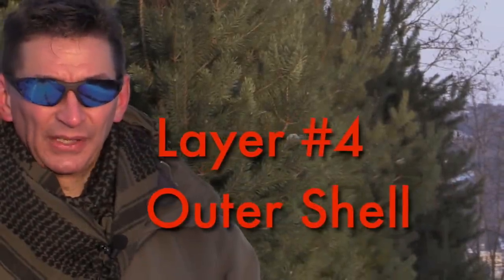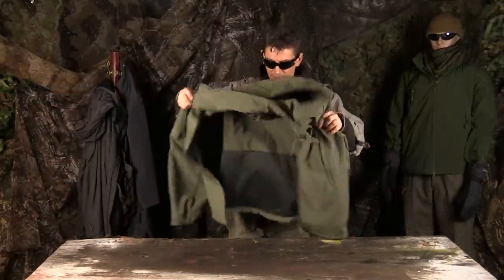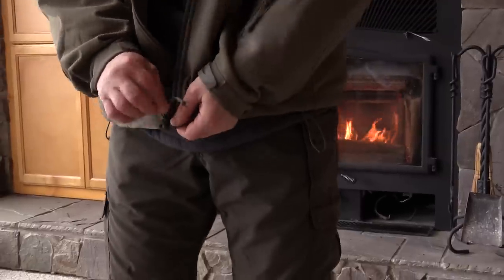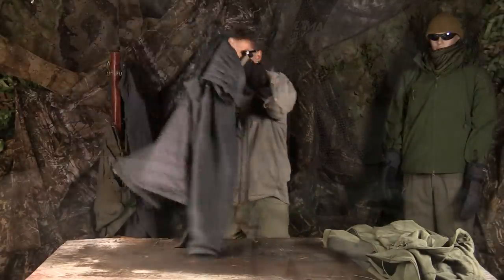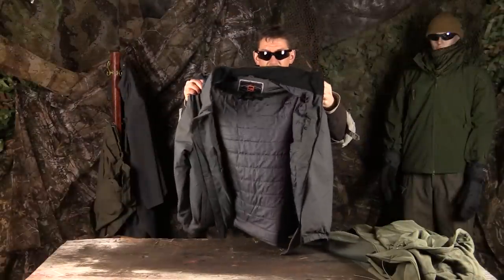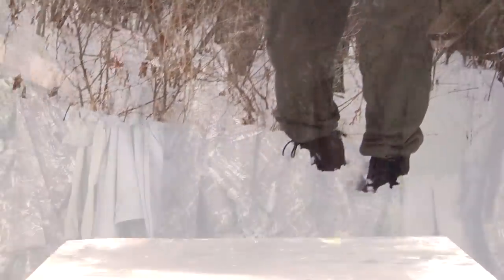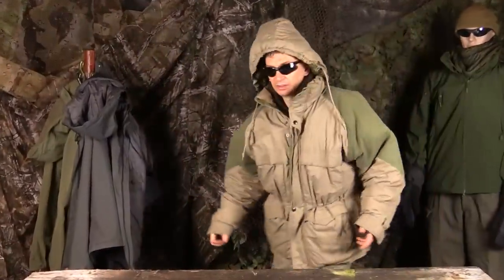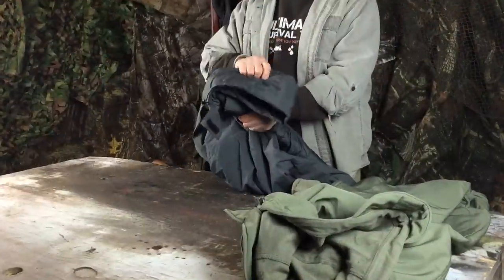Layer number four: the outer shell. A tough insulated water and wind repelling jacket is what you need. For moderately cold temperatures, my tactical soft shell jacket works great — it's very durable. But when the temperatures go south of freezing, I'm wearing a jacket with an outer shell that's highly water resistant, totally blocks the wind, and is insulated to keep my core heat in. For bitter extreme cold, nothing beats a down parka. And one more thing: a coat with a hood is absolutely essential.